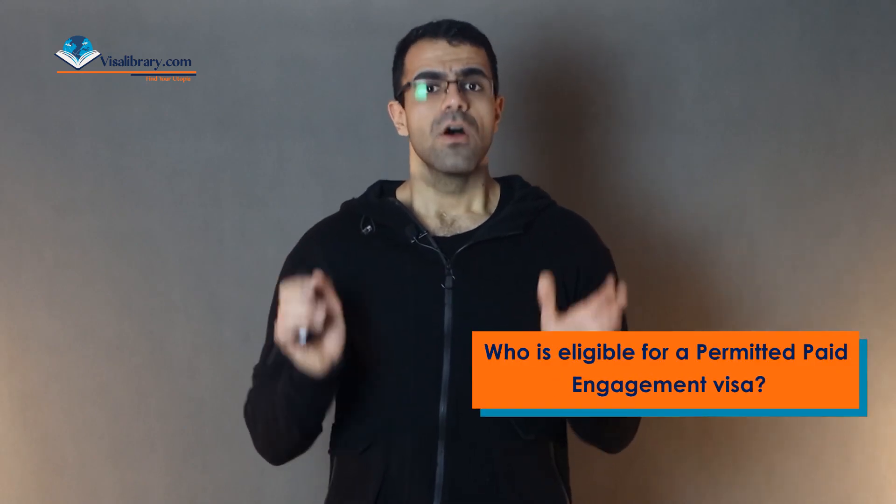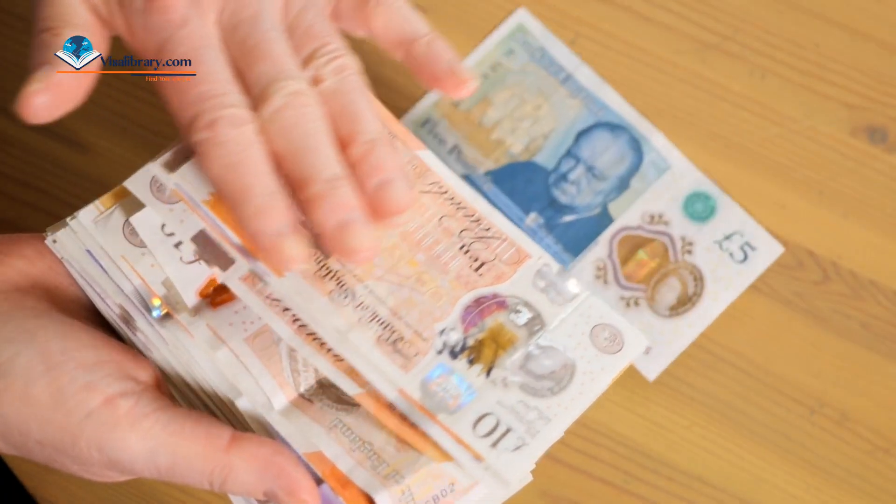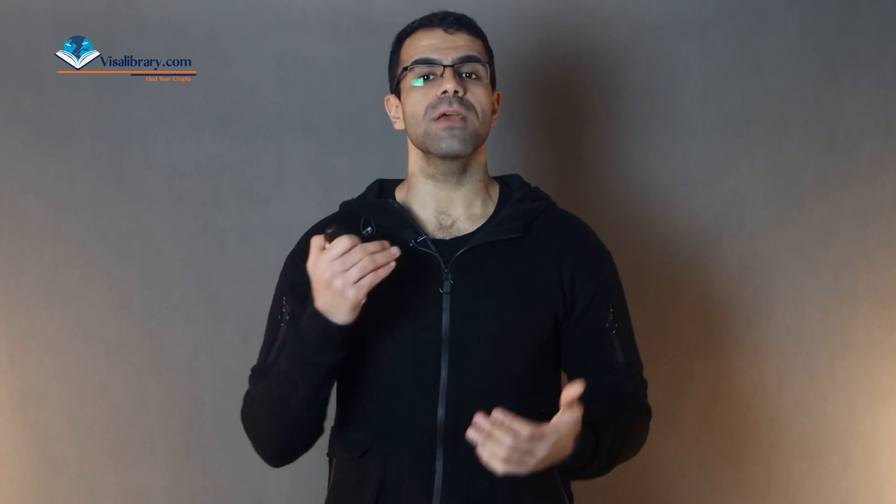You also cannot extend the visa under any circumstances. Who is eligible for a Permitted Paid Engagement visa? Number one — age: you must be at least 18. Number two — duration of stay: there is a limit and you cannot stay in the UK for longer than one month. Number three — enough funds: you must hold enough funds to cover yourself in the UK, including accommodation and common expenditure. Number four — intention to leave: you must leave the UK after one month of stay; British officials need proof that you will leave the UK on time. Number five — being able to return: you must have enough money to return to your home country; you could buy a return ticket to prove this.